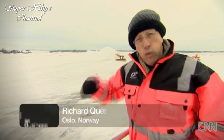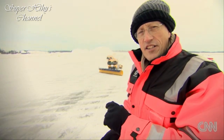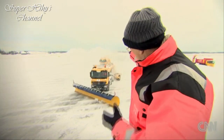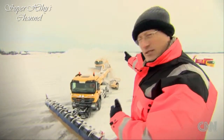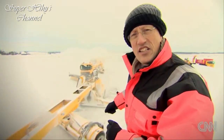Hello and welcome to CNN Business Traveler. I'm Richard Quest, this month reporting from Oslo, capital of Norway. Winter and travel — two bedfellows that don't go together without trouble and strife. So this month we're all about how to keep moving when the weather turns bad.